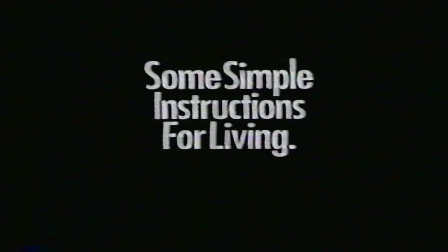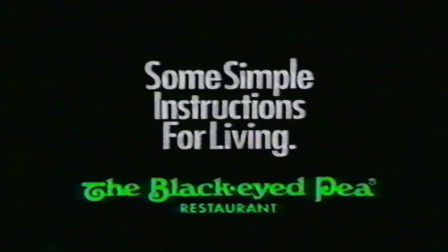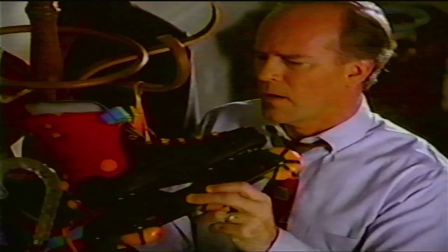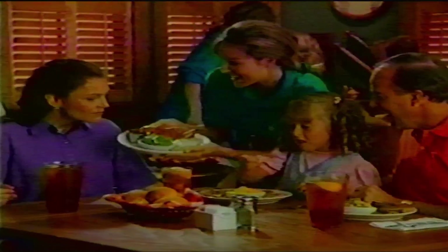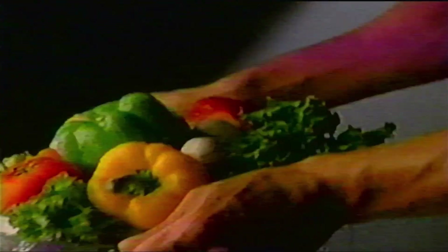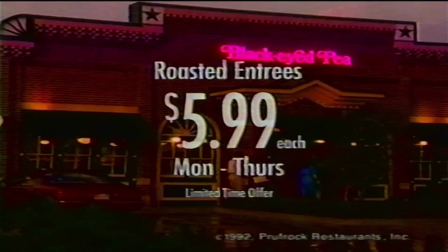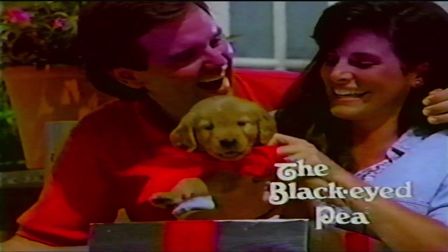Some simple instructions for living, compliments of the Black-Eyed Pea. Take lots of pictures. Have an open mind. Treat yourself to good home cooking — like juicy pot roast, tender roasted chicken, or new tasty roasted pork, served Black-Eyed Pea style with homemade rolls and plenty of fresh vegetables. Now for the special price of $5.99 each, Monday through Thursday at the Black-Eyed Pea. And every once in a while, surprise someone you love.